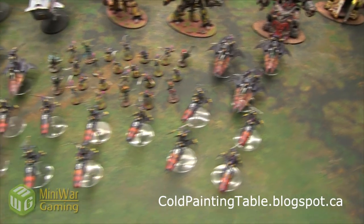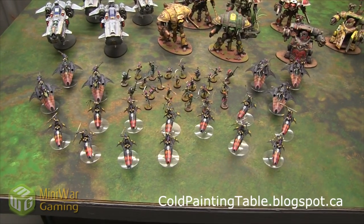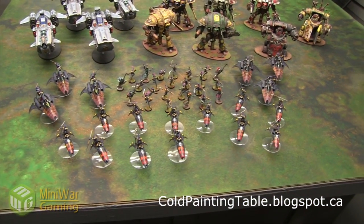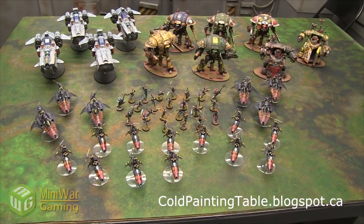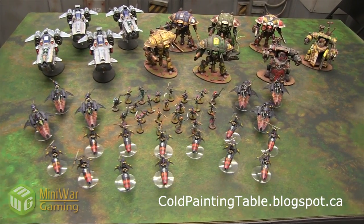This one is about Cold Painting Table because they recently did this big commission for a full Harlequin army, which is pretty much what a full Harlequin army looks like. You can always have more of course, but this works out to about almost 1,500 points with upgrades and stuff.